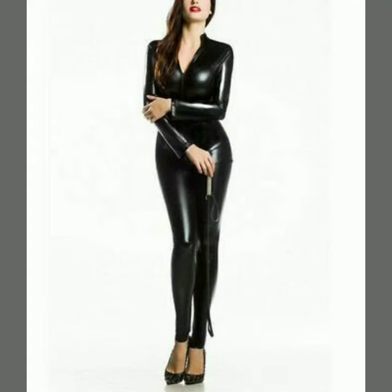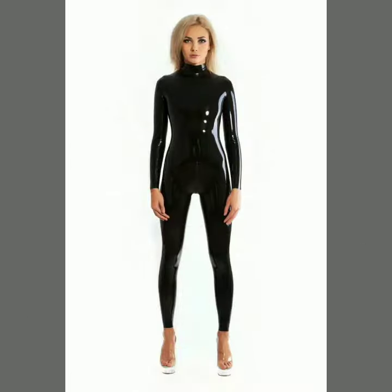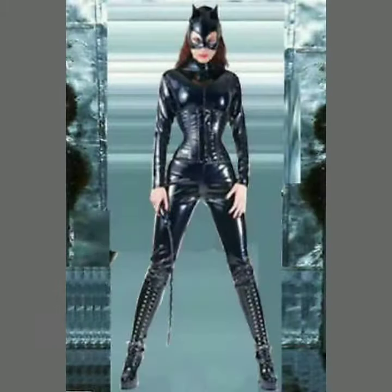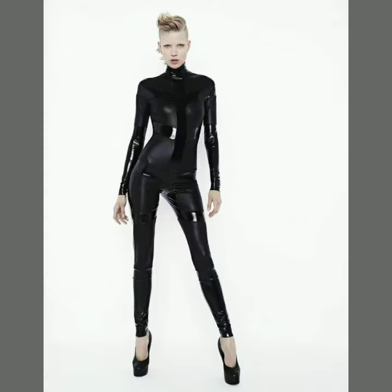Hi friends, how are you all? Welcome to my channel Latex Fashion and Style. Today I'm going to share with you very beautiful and stylish latex, leather, and PVC black shiny bodysuits for women.